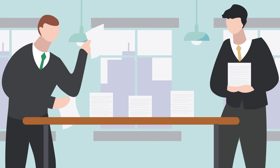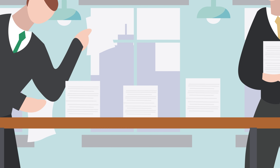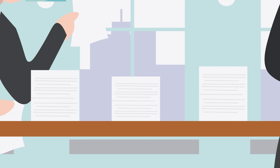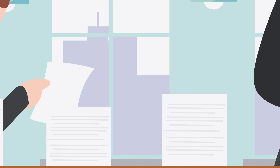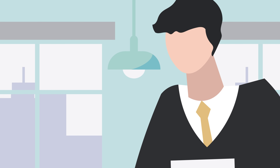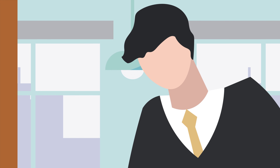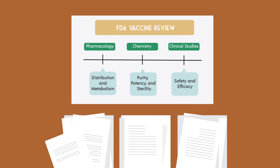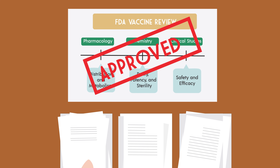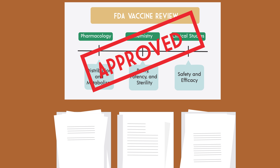There's an old saying at the FDA, where I spent 15 years, that all approval decisions are based on incomplete data — some more incomplete than others. You can always collect more data for a longer time, but at some point you have to make a judgment call. Confronted by a public health crisis, the FDA has made approval decisions about coronavirus vaccines far more rapidly than usual.